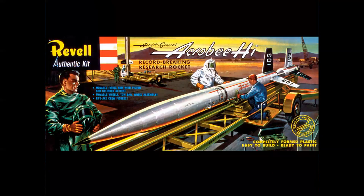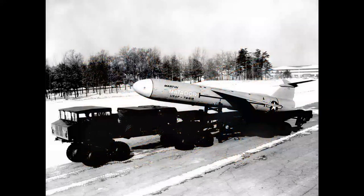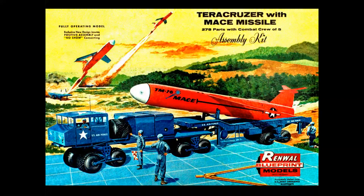And then there was the Aerojet Aerobee Hi, a small trailer-mounted research rocket. The cover was interesting — there's a guy in a hazmat suit already turning green, and then there's the other guy without one. I guess the wind was blowing from the right. Another beautiful and quite large model was the Martin Matador by Renwall, which had the Terra Cruiser with the Mace missile. It was a fully operating model with the no-show cementing direction sheet. The Mace and the Matador were essentially the same airframe with different warheads — another Renwall blueprint model, and this thing was huge.